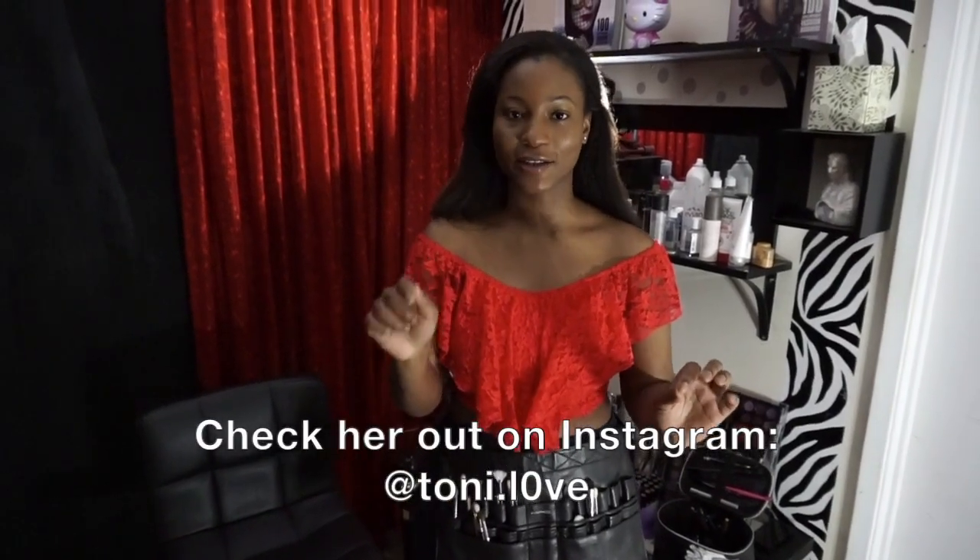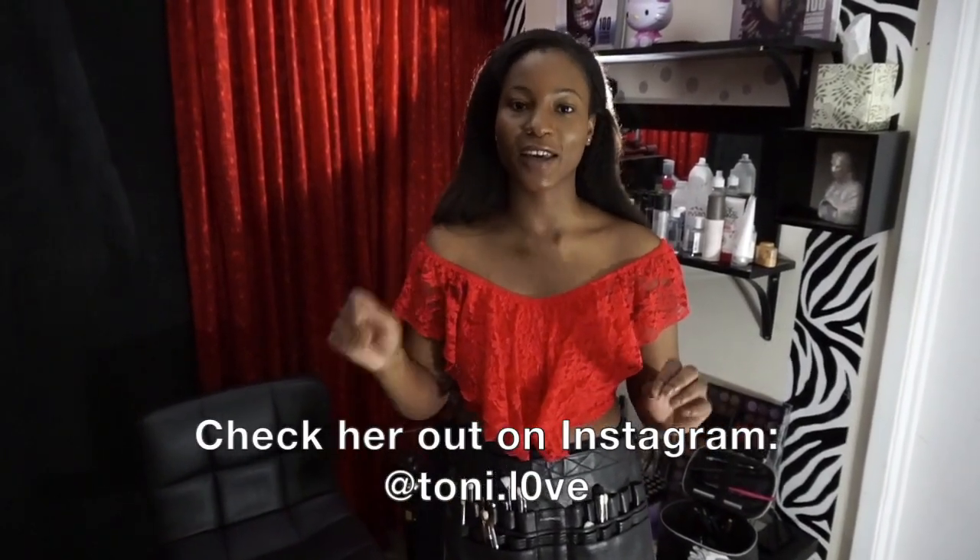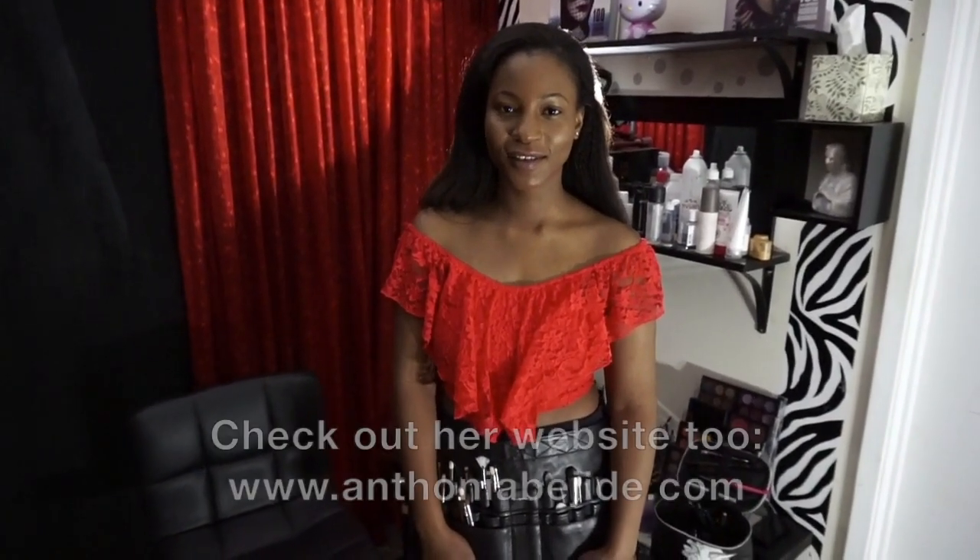So this is where the magic usually happens. And you're pretty magical. Anastasia Beverly Hills just followed this lovely lady on Instagram. What is your Instagram? So my Instagram, it's a little complicated, but it's Toni — T-O-N-I dot L-zero-V-E. I'll put it in the caption so everybody can follow you because truly this girl is amazing.